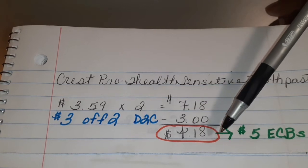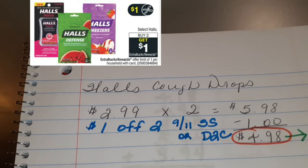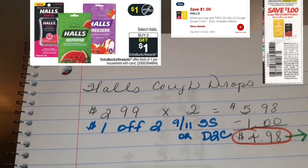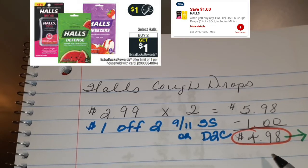Don't run to the register just yet. We're going to do a whole transaction and we're going to tie everything together. Let's check out this Hall's Cough Drops deal. They are $2.99. The ad tells you there's a $1 off 2 coupon that you can download to your card, or you can get it from the September Smart Source. When you use the coupon, it takes off $1 and brings it down to $4.98. As the ad states, you will get back $1. That means you're going to pay $4.98 plus tax, but you're going to get back $1.